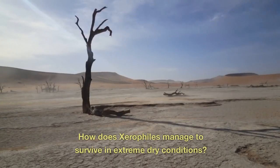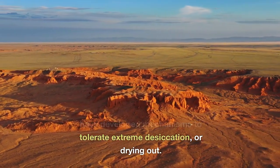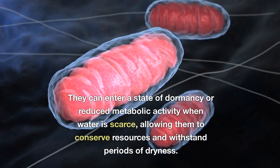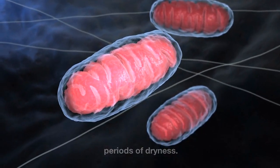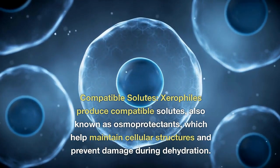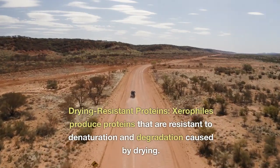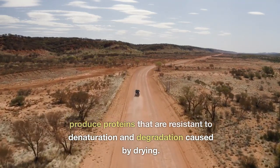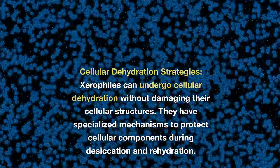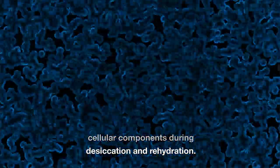How do xerophiles manage to survive in extreme dry conditions? Desiccation tolerance: xerophiles have developed mechanisms to tolerate extreme desiccation or drying out. They can enter a state of dormancy or reduced metabolic activity when water is scarce, allowing them to conserve resources and withstand periods of dryness. Compatible solutes: xerophiles produce compatible solutes, also known as osmoprotectants, which help maintain cellular structures and prevent damage during dehydration. Drying-resistant proteins: xerophiles produce proteins that are resistant to denaturation and degradation caused by drying. Cellular dehydration strategies: xerophiles can undergo cellular dehydration without damaging their cellular structures, with specialized mechanisms to protect cellular components during desiccation and rehydration.